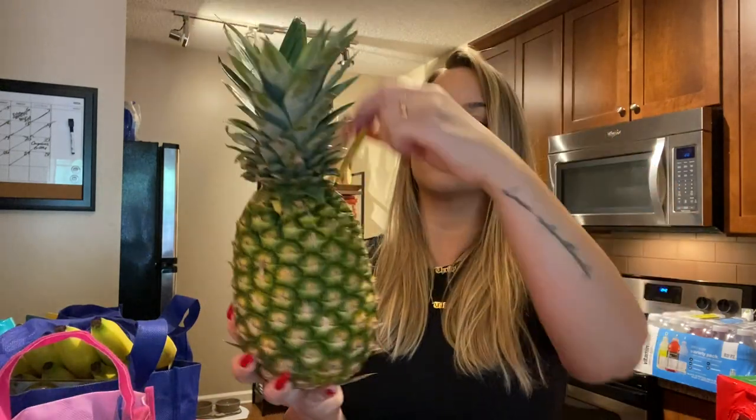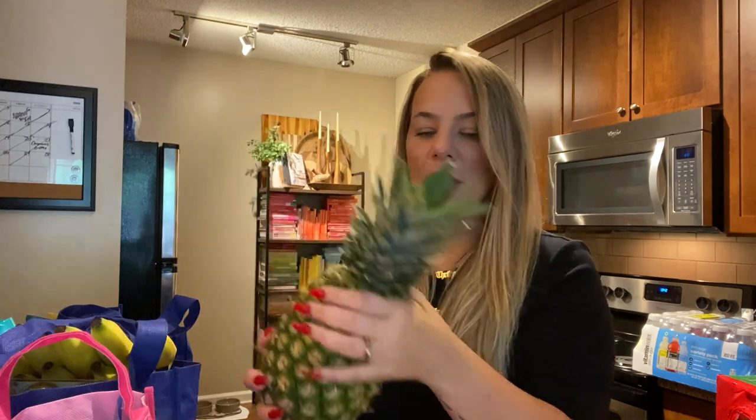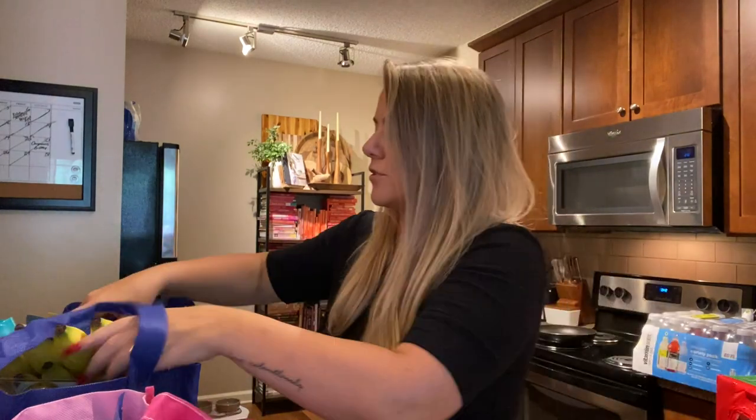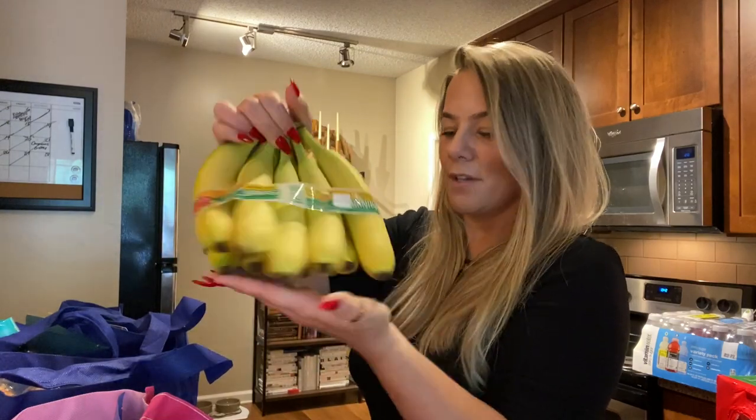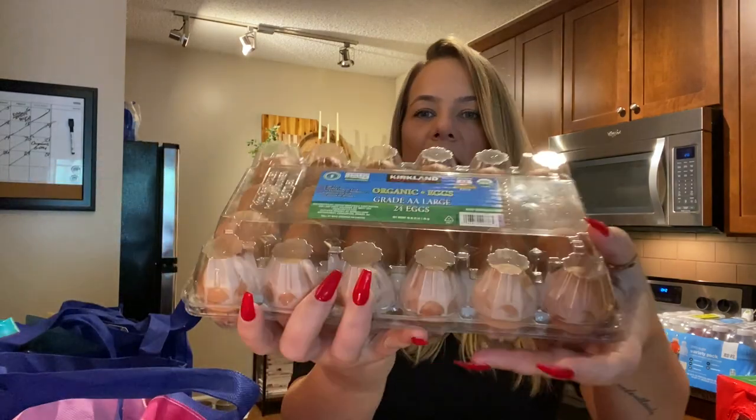First of all, pineapple — I gotta love these. They're Caribbean sweet pineapples. Pineapple is so good; I love having fruit with my breakfast and lunch, just a little side of something sweet. Love that. Then I also got some bananas — these look good, so I got a big thing of bananas.